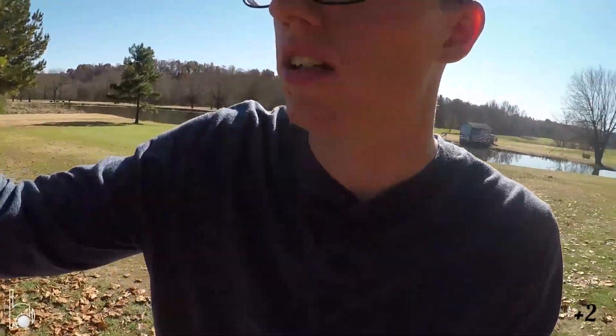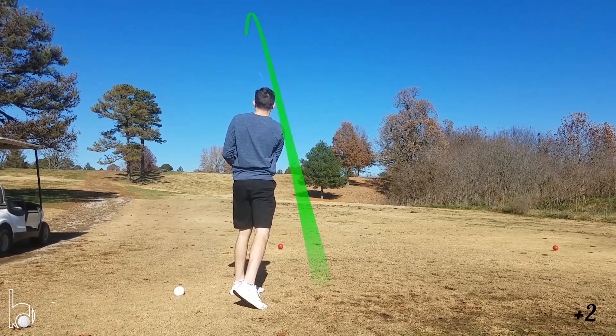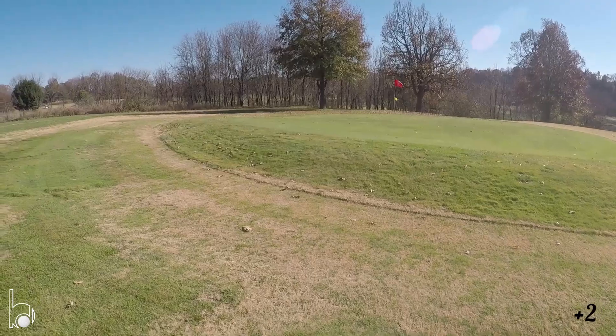Not the best start to the day. Sorry I didn't get all the shots on that last hole — it was just bad overall. Just went a little long to the left off the tee box.